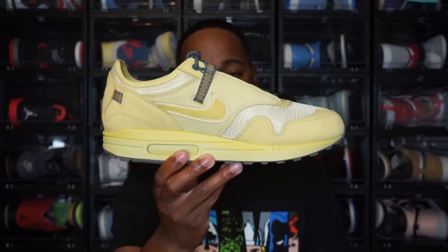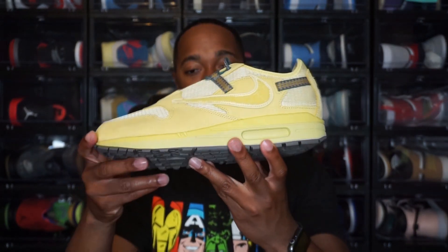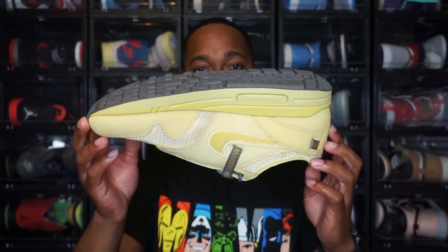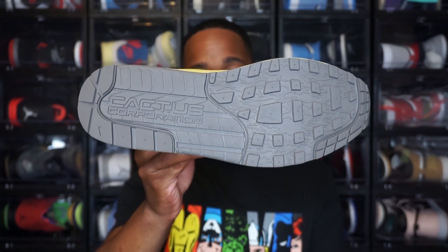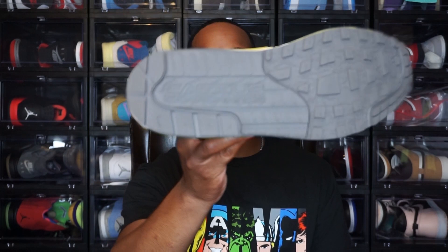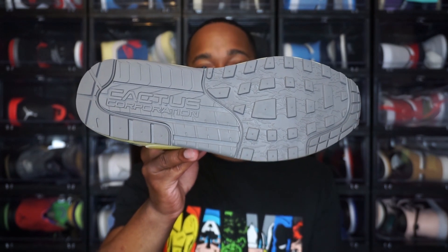So this is the Nike — or Travis Scott and Nike — Air Max 1 Saturn Gold. I'll give you all a quick 360 of these. The color is a very interesting colorway. I feel like it's unique, but it could also be something that's hard to match with depending on what you want to wear the shoe with. Jumping to the outsole, you do have that same brown outsole we've seen across all the Air Max 1s. It does have the Cactus Corporation branding on the bottom. The outsole has some cool patterns — it almost reminds me of a hiking or rugged shoe that requires good grip.